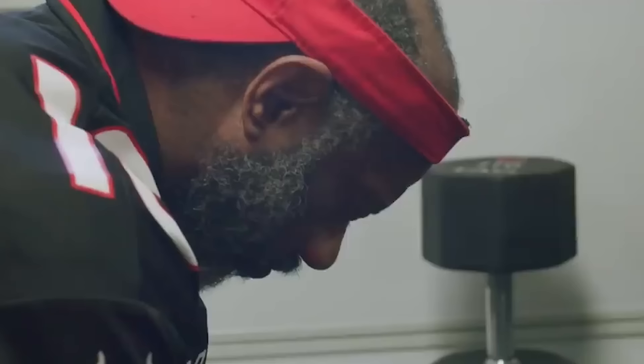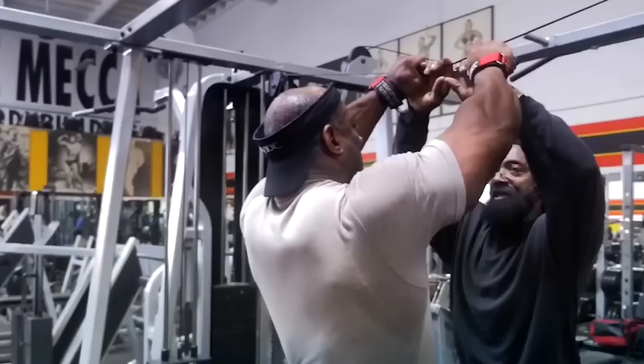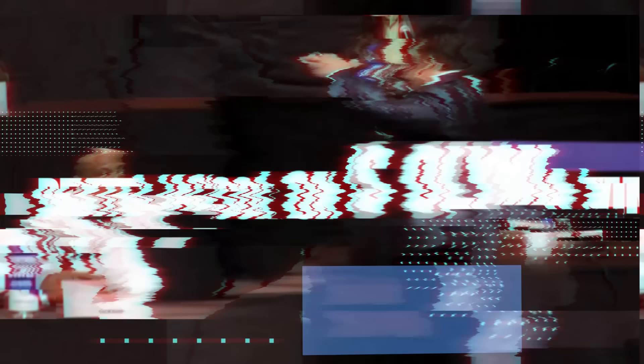Even now, at 48 years old, he is continually accumulating knowledge on workout techniques, nutrition, and how his body responds to exercises and food.